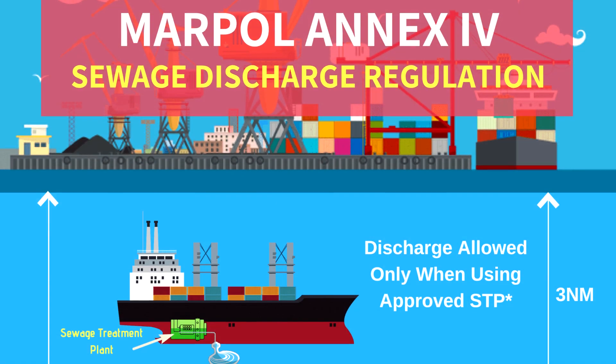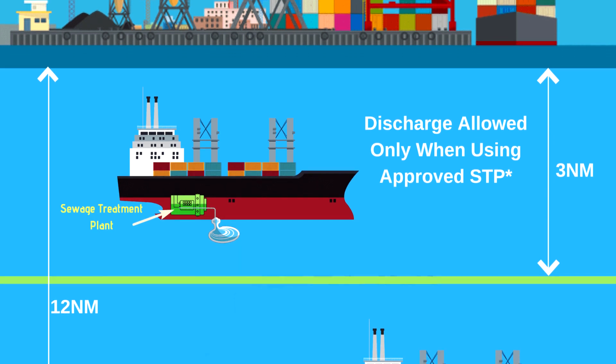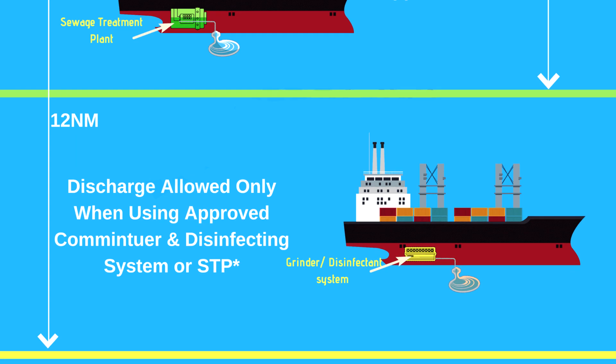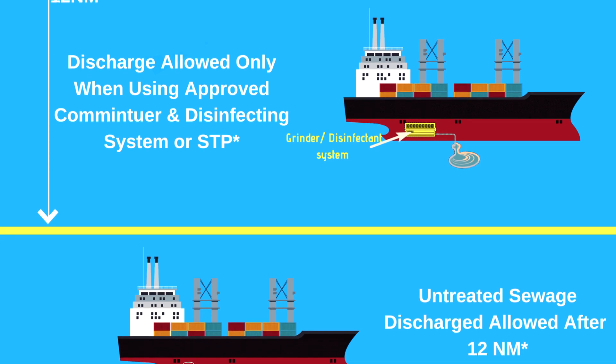Annex 4 covers prevention of pollution by sewage from ships, entered into force 27th of September 2003. It contains requirements to control pollution of the sea by sewage. The discharge of sewage into the sea is prohibited except when the ship has in operation an approved sewage treatment plant, or when the ship is discharging commuted and disinfected sewage using an approved system at a distance of more than 3 nautical miles from the nearest land. Sewage which is not commuted or disinfected has to be discharged at a distance of more than 12 nautical miles from the nearest land.